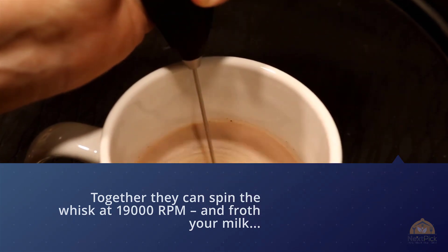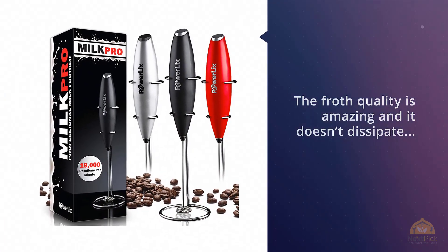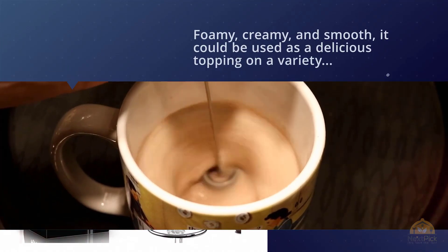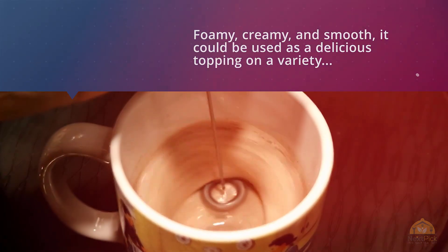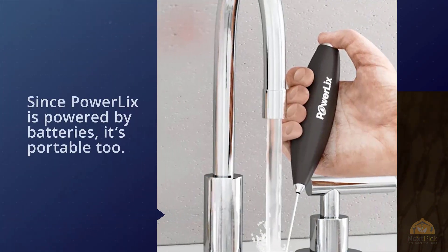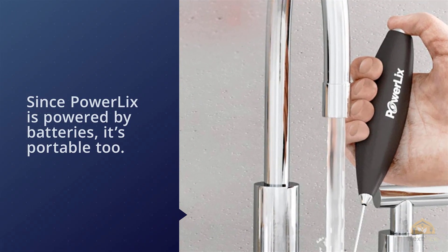The foam is foamy, creamy, and smooth. It can be used as a delicious topping on a variety of beverages across many types of milk, from almond to soy and more. Since Powerlix is powered by batteries, it's portable — you can even take it on a road trip. On the downside, Powerlix is advertised as being capable of handling anything liquid, including eggs.